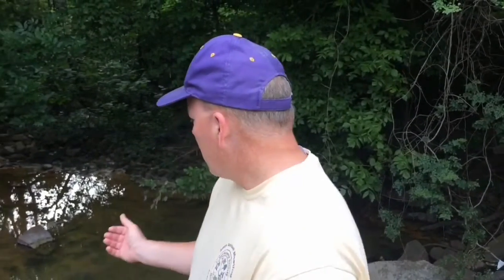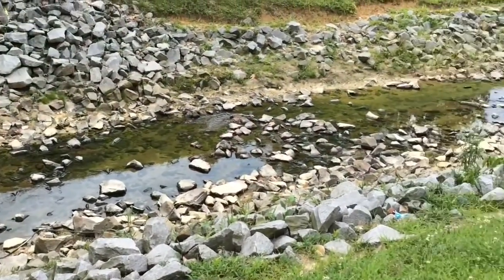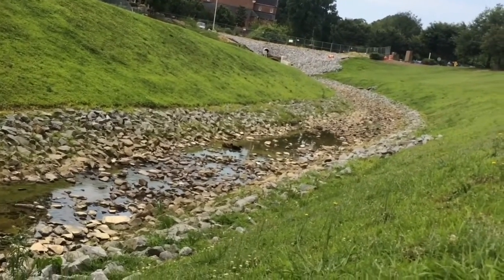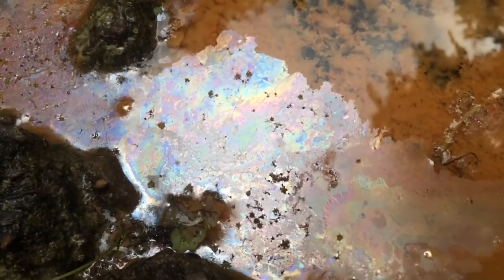They considered this a low priority site back then, just because this isn't a water supply that people actually drink. However, we're not far from the Tar River, and this is Town Creek which feeds into the Tar River. There's a major recreational area right around where Town Creek feeds into the Tar — it's called Town Commons. Some of the landscaping crews that work this area have complained about the smell of hydrocarbons and benzene.